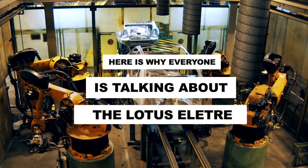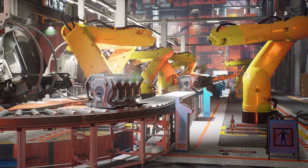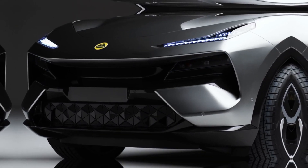Let's face it, Lotus's 70 years of sports design and engineering have definitely set them as a master at their own game. With the Lotus Electra, we present to you the desirable all-new lifestyle car of its own league.